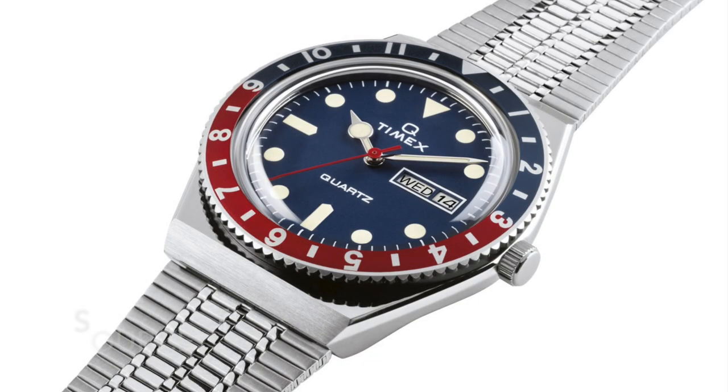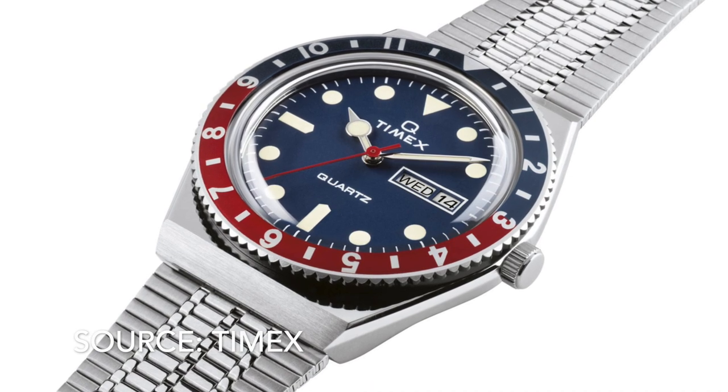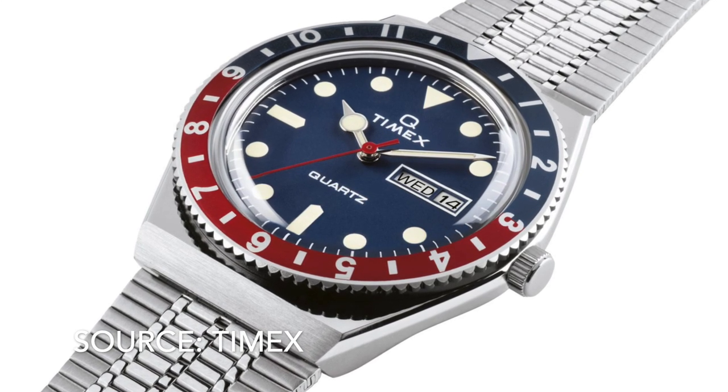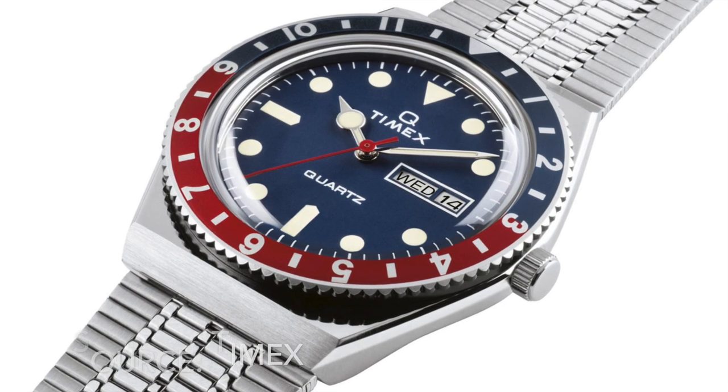Number 8 is the Q Timex 1979 reissue. A retro reissue of a 70s favourite — a diver style watch that isn't a straight up clone of the Submariner, with a great looking bracelet but one that will pull hairs. A flawed watch but great fun and ridiculously cheap on the secondary market.